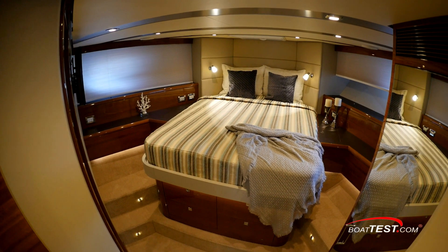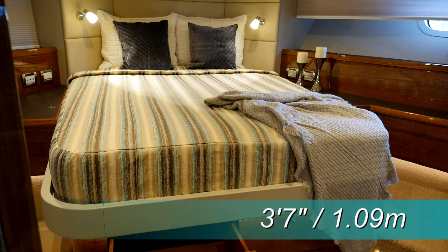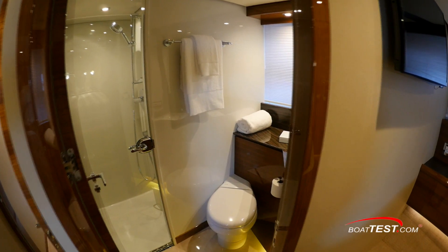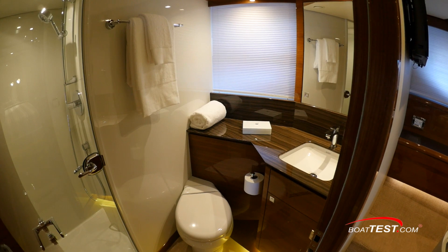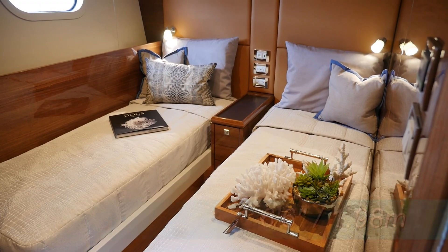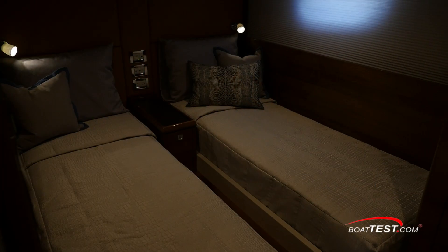The VIP stateroom is all the way forward with an overhead measuring six feet three inches, and hull side windows add natural light. Four large drawers beneath the foot of the berth add stowage. The berth is three feet seven inches off the deck and two steps to either side ease the access. There's two feet ten inches of headroom above the berth. The VIP head has a separate walk-in shower with tempered glass door, natural light from a hull side window, and a sink with a large mirror above and toiletry stowage beneath. Between the master and VIP off the passageway are two en suite guest staterooms. They both have six feet six inches of headroom at the entry, with twin berths measuring 73 inches by 27 inches, with three feet six inches over the heads along with LED reading lights.